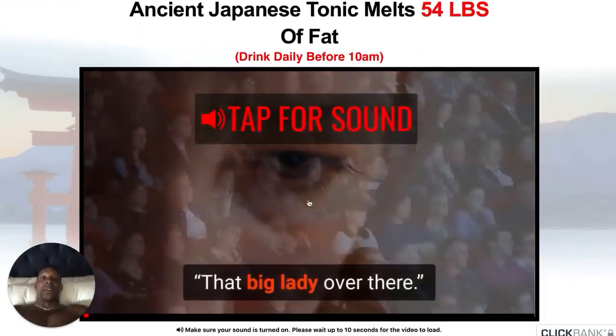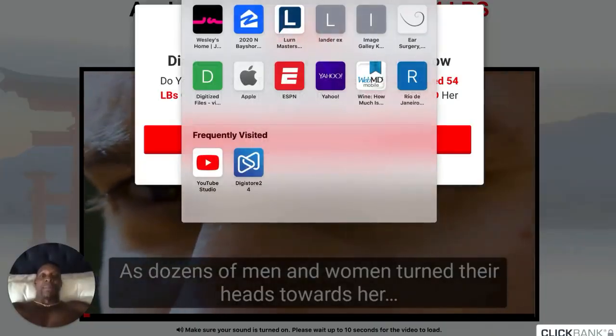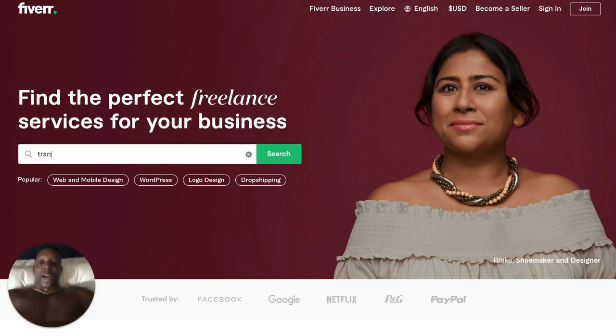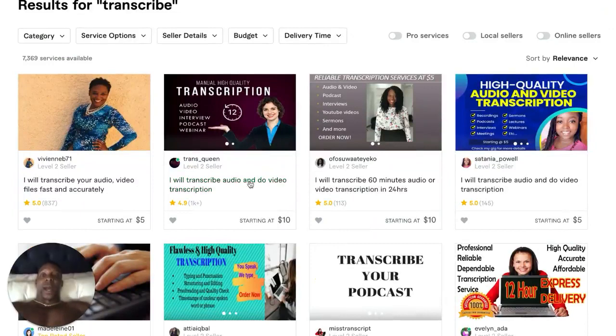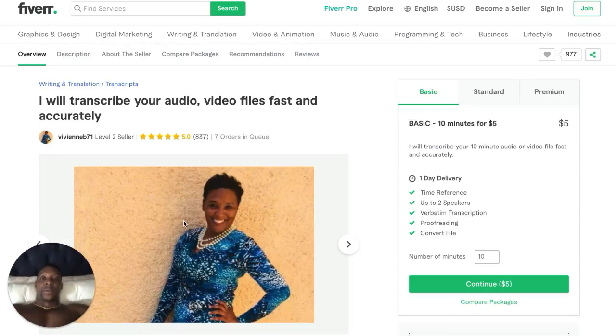And then this VSL right here — this is called a video sales letter. You take this link right here and you go to a site by the name of Fiverr.com. I know I've got about three minutes left, and I'll have a full tutorial under this video in the link below if you need more help. You go here, you type in 'translate' or 'transcribe,' and you find somebody to transcript the video. Five bucks. You hire them for five bucks and you say, 'Lady, I need you to transcript this video.'